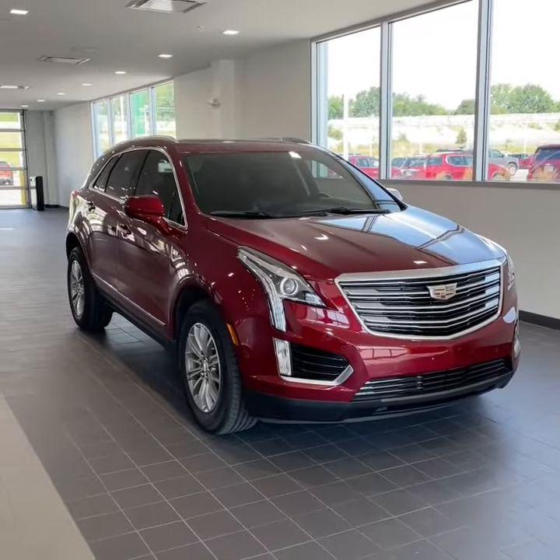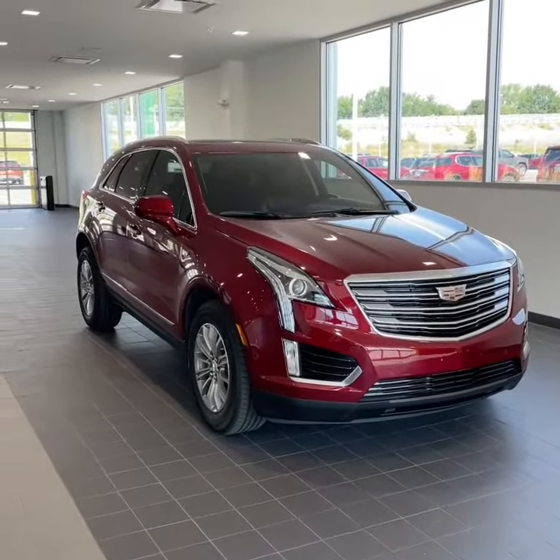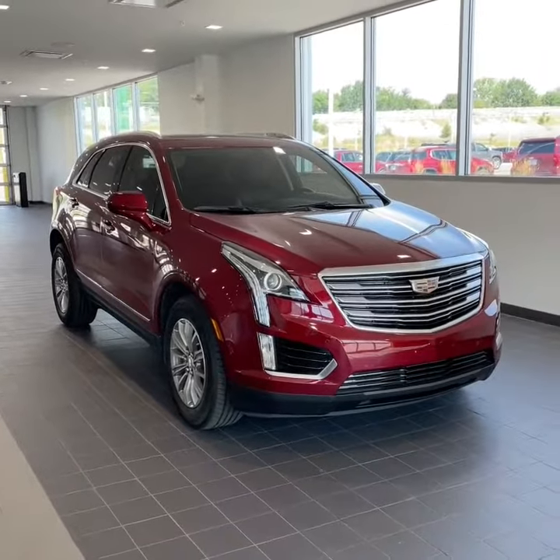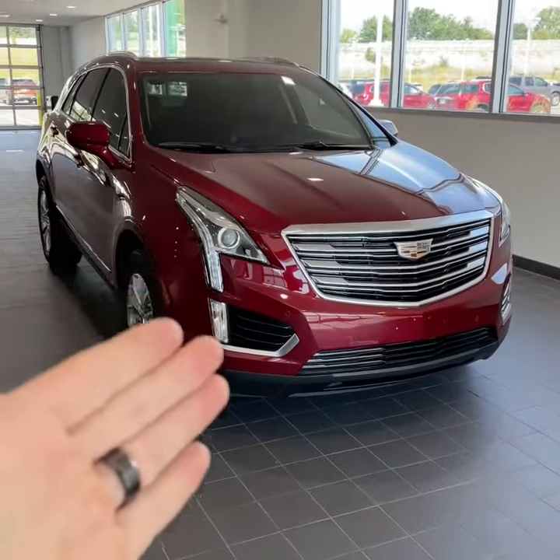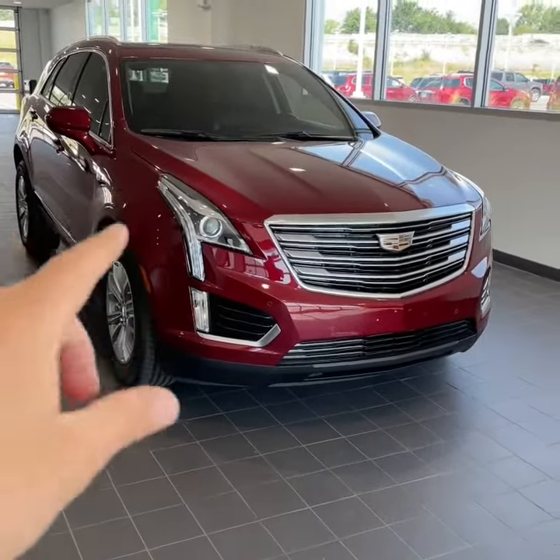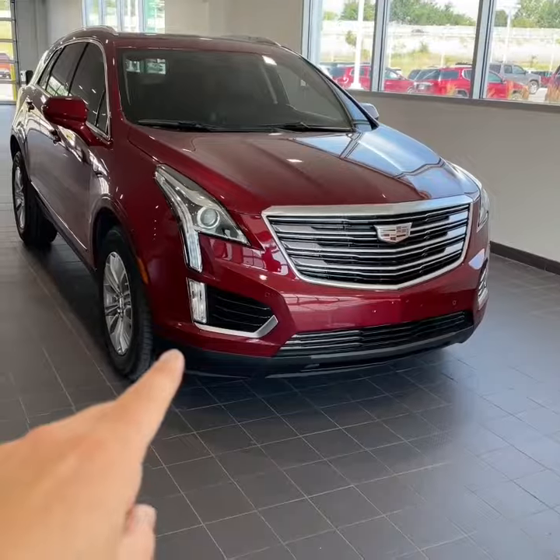2017 XT5 Luxury Collection in Red Horizon with the jet black interior, tinted windows, and high intensity discharge lamps — the HIDs. Incredible look with that waterfall bezel that goes down to your fog lamps right here.